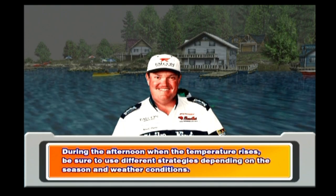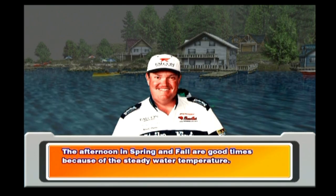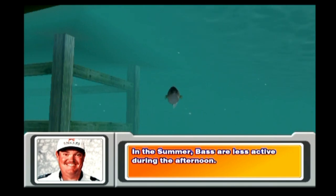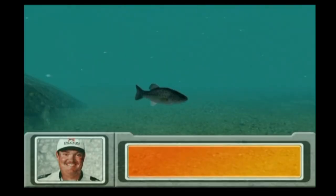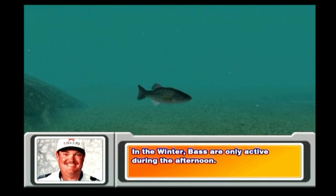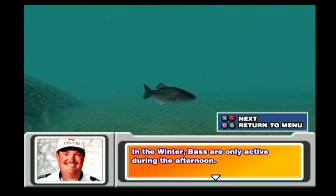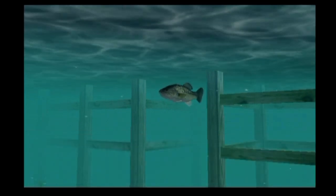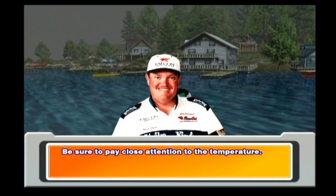During the afternoon when the temperature rises, be sure to use different strategies depending on the season and weather conditions. The afternoon in spring and fall are good times because of the steady water temperature. In the summer, bass are less active during the afternoon. In the winter, bass are only active during the afternoon. If it's raining or cloudy on a summer afternoon, bass are easy to catch. Be sure to pay close attention to the temperature.